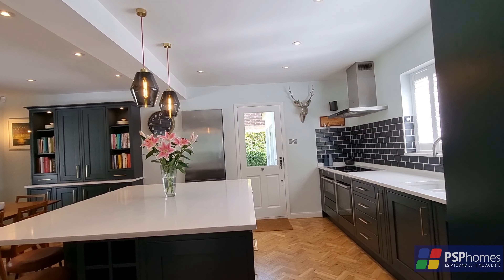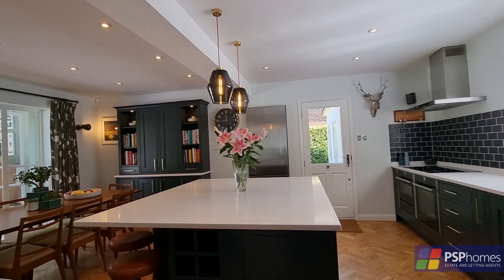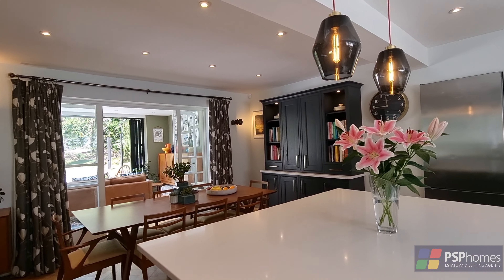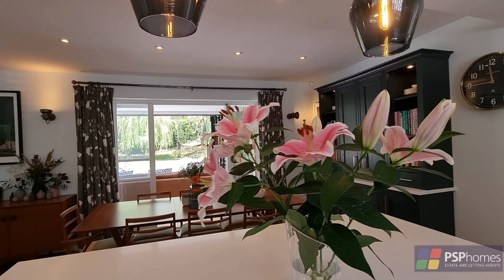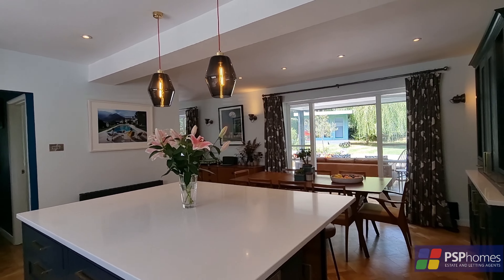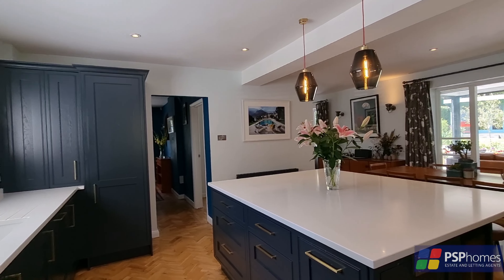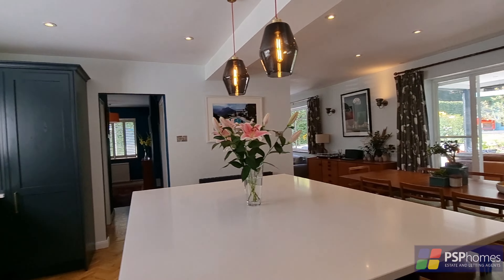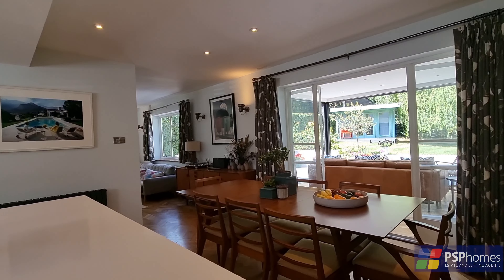The open plan kitchen diner is designed to be a space that draws you in, and is supplied by the highly regarded Haltonstone design. The deep blue shaker style contrasts with the Silestone white stone quartz worktops, and the island is enormous, giving plenty of prep space and room for the family to gather around. There's a range of integrated Neff appliances, and the tandem larder provides an abundance of food storage.